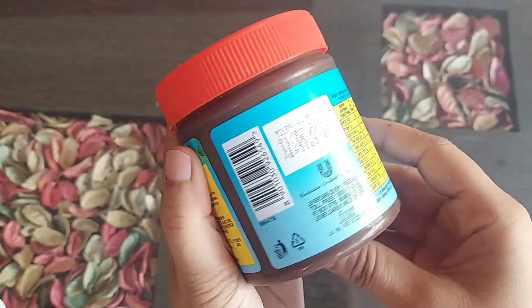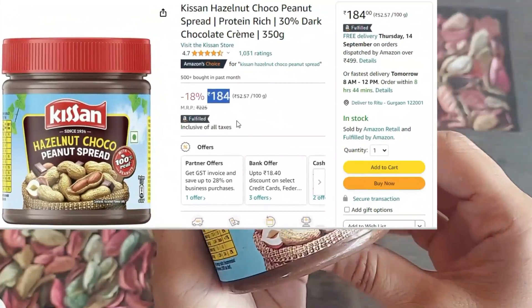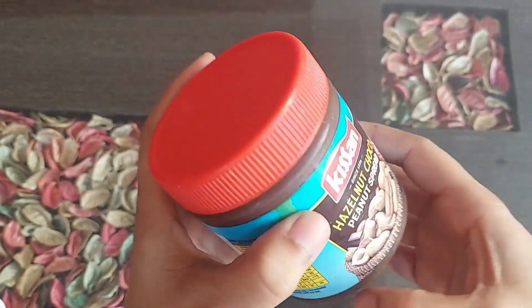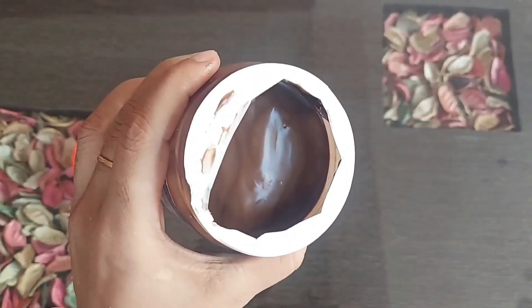This 350 gram jar has an MRP of Rs. 239, but you can get it from Amazon for Rs. 184. It has 8 months of shelf life. Coming to the packaging, it's a very simple looking jar, and this jar is further sealed.